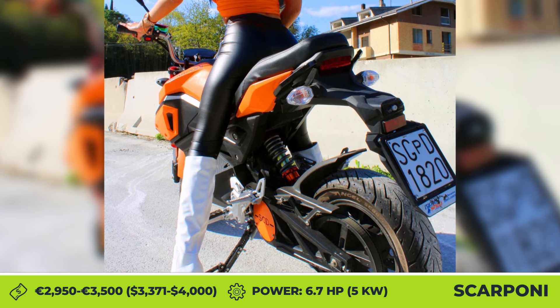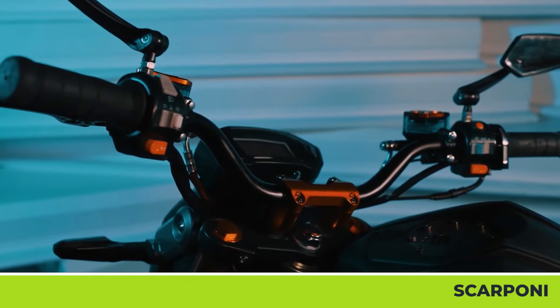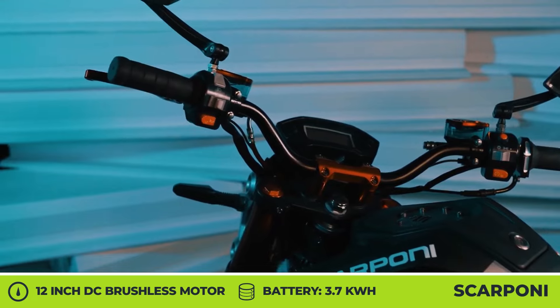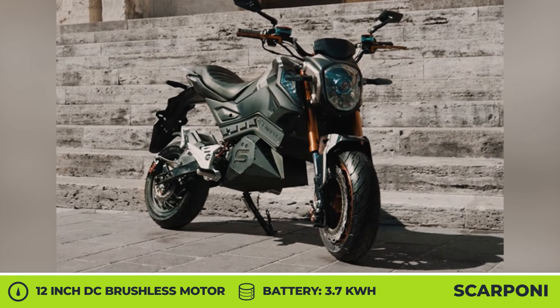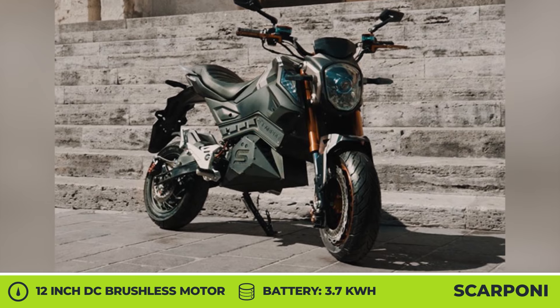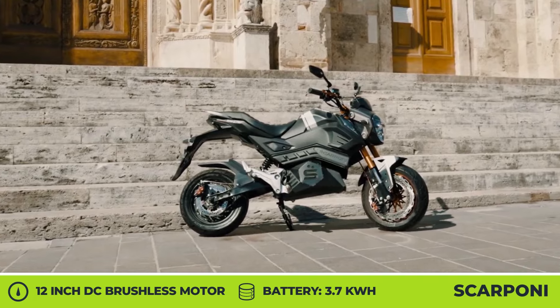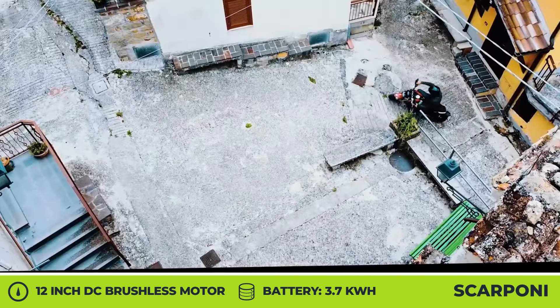Engineers at Scarponi Motorcycles claim to have developed a unique Virtual Switch System, or VSS. The use of VSS could enable their bike to have a system similar to a traditional gearbox, which most EVs do not have. According to the manufacturer, the benefits of a mechanical gearbox include better energy management and braking capabilities. The bike's powertrain will also feature an energy regeneration system.